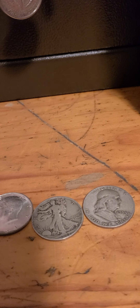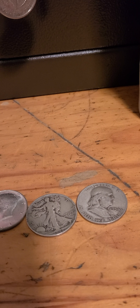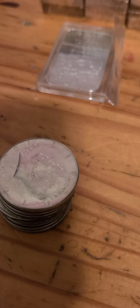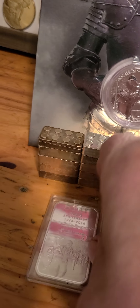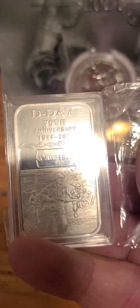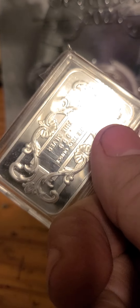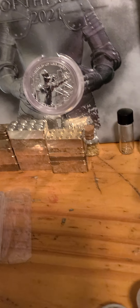Lot number five: we've got 10 40-percenters — $35 buy it now. Lot number six is the D-Day beautiful bar, it's in a plastic holder, 999 fine silver — $29 buy it now. Also lot number six: the OPM round with proof-like finish — $29 buy it now.